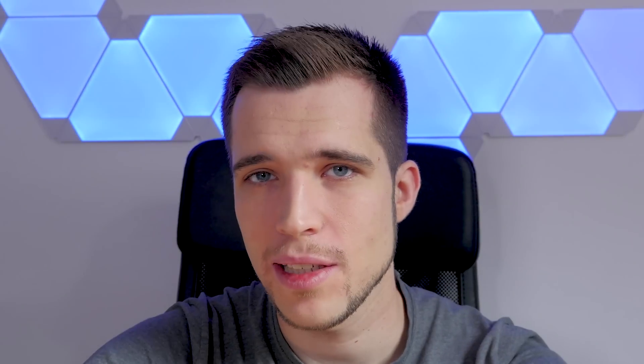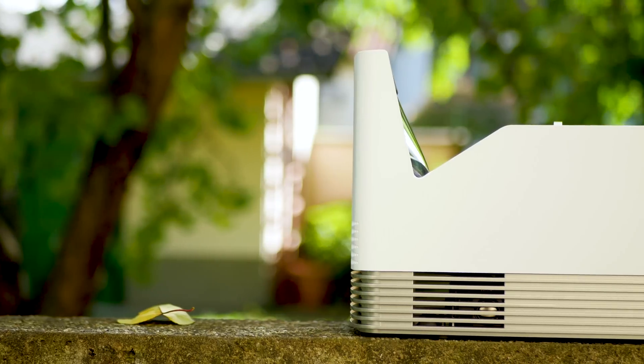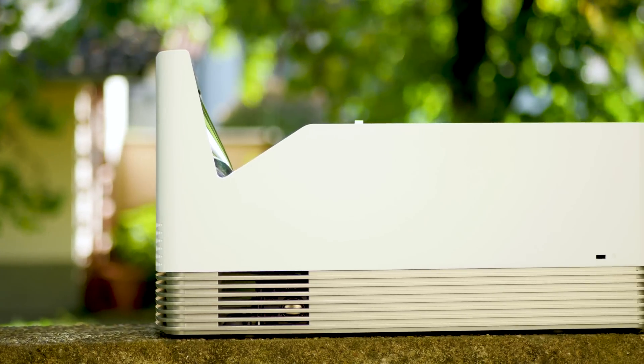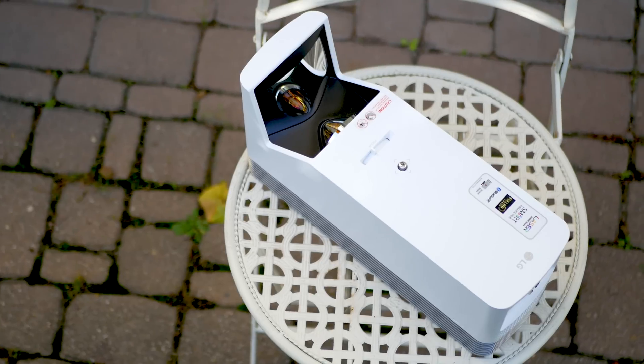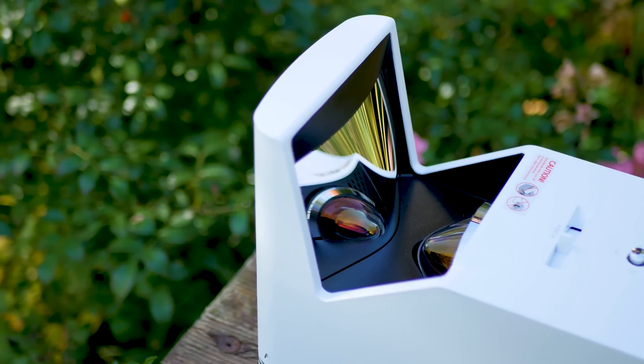Hey guys, you've probably heard about LED projectors and maybe you even have one at home. But the latest trend in 2017 are laser projectors, and especially those short-distance projectors like the LG Probeam UST. Today in this full review, we'll see how good they really are. The UST stands for ultra short throw projector, and I recently moved office and now have a small spare wall where a short-distance projector might be handy.